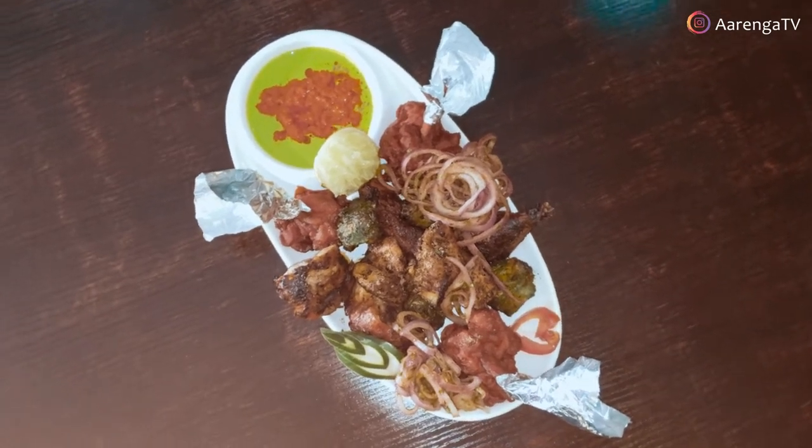Then we have the Indian spiced tikka, which is called chicken harali tikka. It's made mostly of green leaves — coriander leaf and mint leaf — which are actually very good for digestion. So apart from having chicken, there are also medicinal values here. It is not just about eating, but eating well when you come to Zika Restaurant.